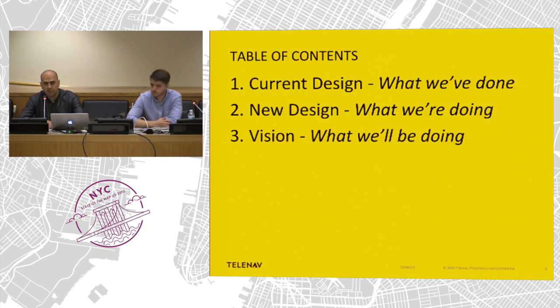Today we want to focus on a very specific feature, which we call Map Feedback. The structure is quite simple: we'll tell you about the current design, what we're currently working on — the new design — and the vision moving forward. When we launched Scout with OSM last year and introduced Map Feedback, we saw thousands of reports coming from end users. There are two levels: the user experience and UI within the application, and the backend process by which you go about making corrections to the map.